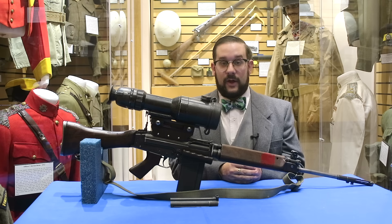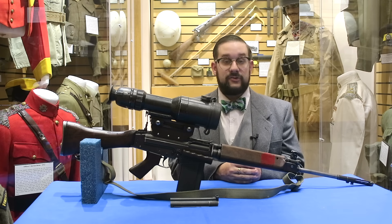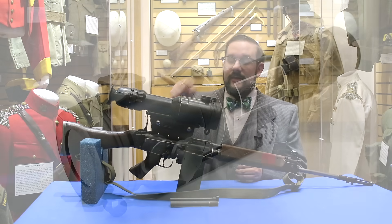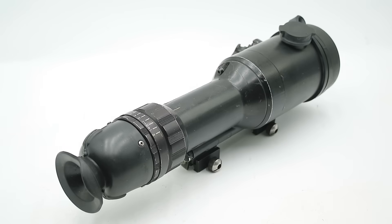Hello everyone and welcome to another video on Our Own Devices. I'm Jean Messier and today I'm at the Fort Gary Horse Regimental Museum in Winnipeg having a look at another fascinating piece of early night vision equipment. This is a PBS 502, a second generation passive night vision or starlight scope adopted by the Canadian Armed Forces in the mid-1970s.